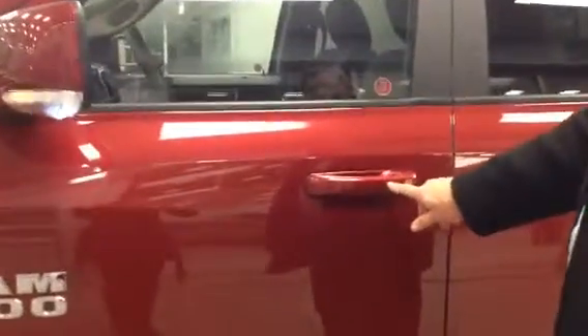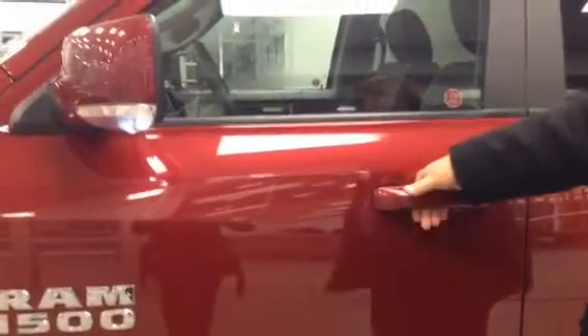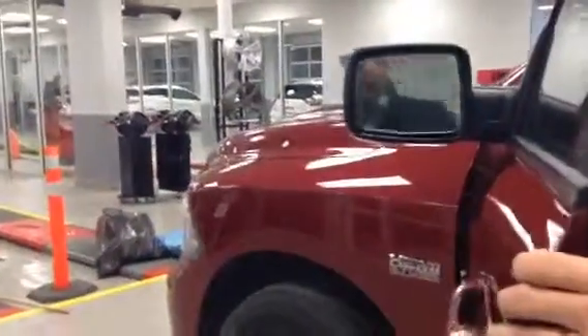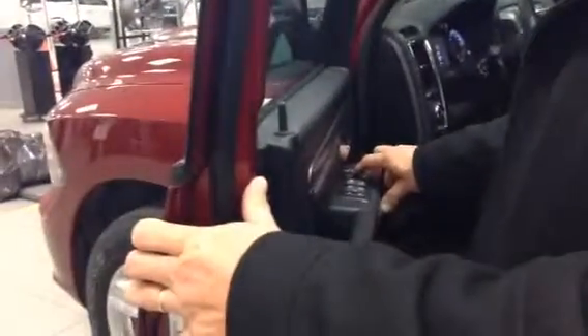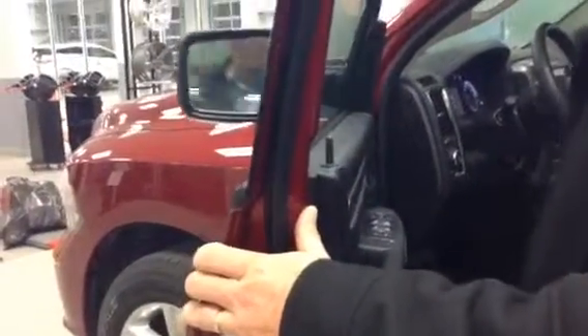This also has the proximity sensor, so you can actually lock the truck. And to unlock it, it's just a matter of putting your hand in to unlock it. It also comes with power fold-in mirrors, which is really nice when you're parked in a parking lot — you can fold your mirrors in just like that so nobody ends up knocking them off.